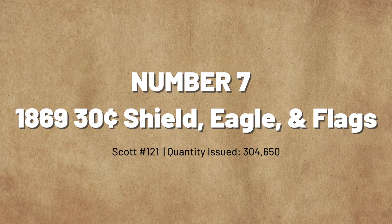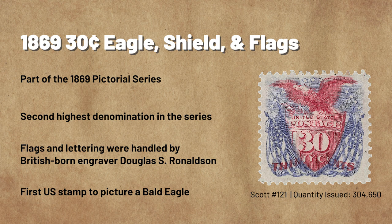Number 7: The 1869 Pictorial Issue 30-Cent Shield, Eagle, and Flags. The 1869 30-Cent Shield, Eagle, and Flags is the second-highest denomination of the 1869 Pictorial Stamps. It shares a number of design elements with the 10-cent issue, though that stamp was printed in only one color. The flags and lettering on the 30-cent stamp were handled by a British-born engraver named Douglas S. Ronaldson.